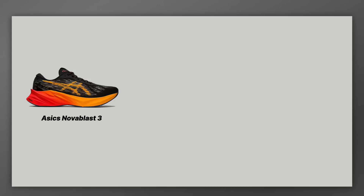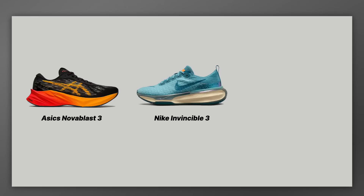If you take the Novoblast 3 and put it all the way to the left of this scale, that is your true performance daily trainer. It's a little bit more than an A6 Cumulus, but it's still meant to be more of a performance daily trainer — meaning there's a little bit more shoe, more foam, more bounce. It's a great performance trainer, especially if you like a softer or squishier shoe for your daily miles. Then you take the Nike Invincible 3, and there's a ton of overlap with the Nova Blast in the sense that it also is a performance trainer.